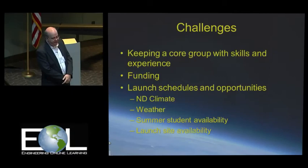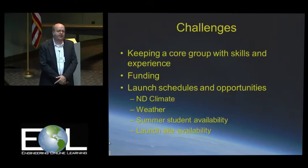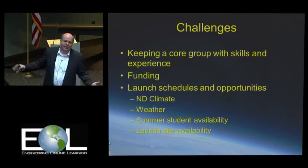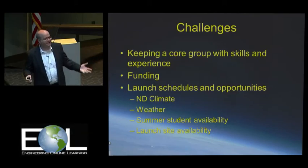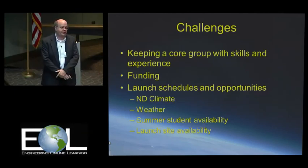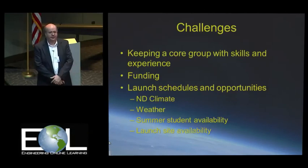Some of the challenges — life is not a basket of kittens all the time. Trying to keep a core group with the skills and experience necessary is a challenge. We get good students, train them, they get really good at it, then they graduate and take high-paying jobs somewhere else and we have to start all over again. Funding, of course — Space Grant has been a godsend. The program wouldn't exist without them. But we're always looking for more funding opportunities, always more gear we could use.